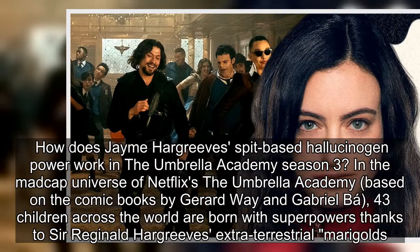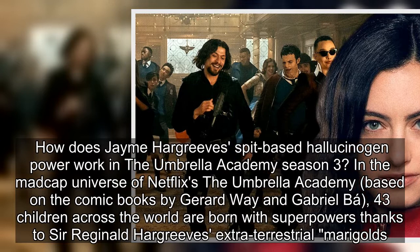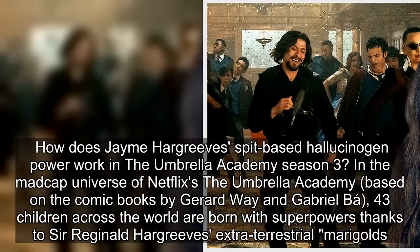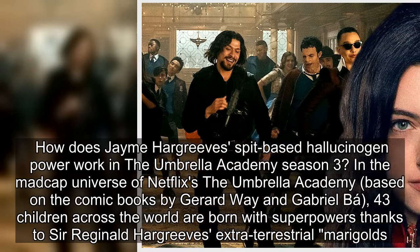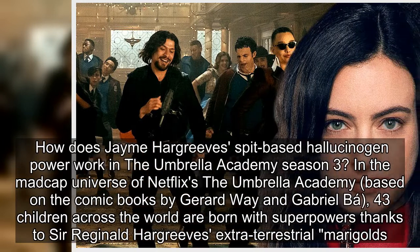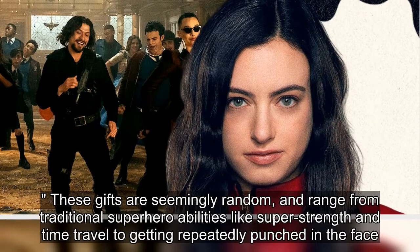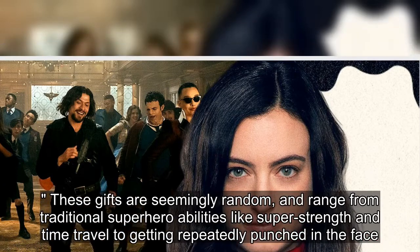How does James Hargrove's spit-based hallucinogen power work in The Umbrella Academy season 3? In the madcap universe of Netflix's The Umbrella Academy, based on the comic books by Gerard Way and Gabriel Baugh, 43 children across the world are born with superpowers thanks to Sir Reginald Hargrove's extraterrestrial marigolds. These gifts are seemingly random and range from traditional superhero abilities like super strength and time travel to getting repeatedly punched in the face.